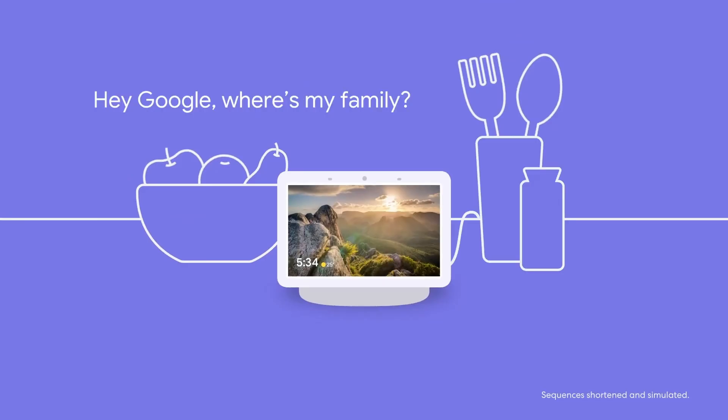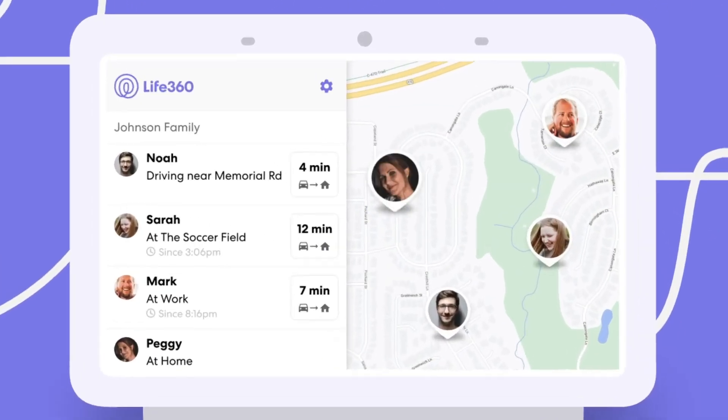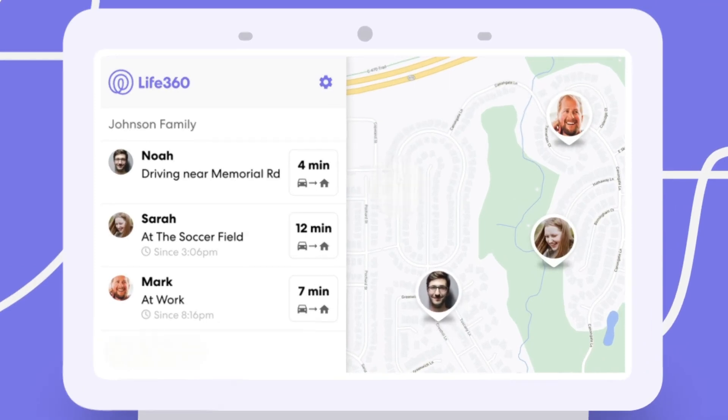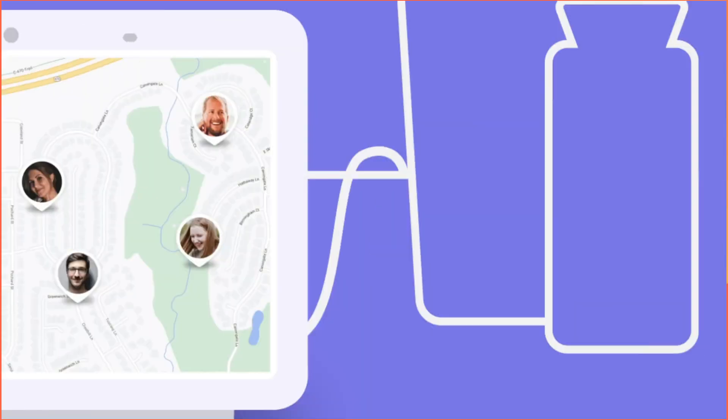Hey there, Life360 users. Welcome to Eyewear Official. Want to remove yourself from Life360 without a trace? Or maybe you're wondering how to leave a circle in Life360 with or without notifying others. It's easier than you think. Let's go through some simple steps, shall we?